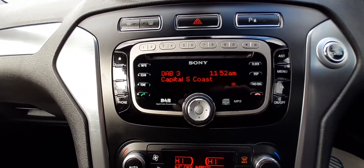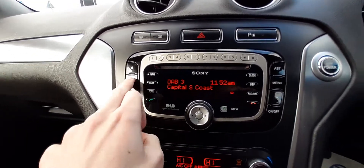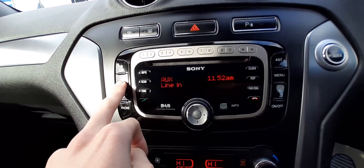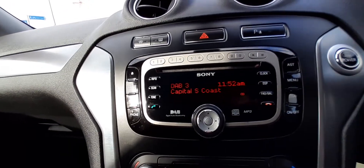And the fantastic Sony DAB and Bluetooth stereo system. As you can see here, Bluetooth audio there, auxiliary line in there, along with DAB radio.